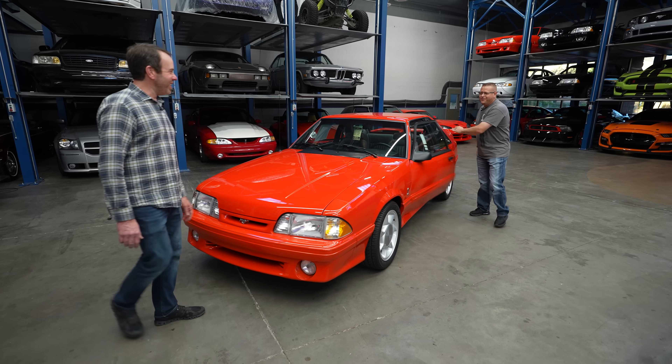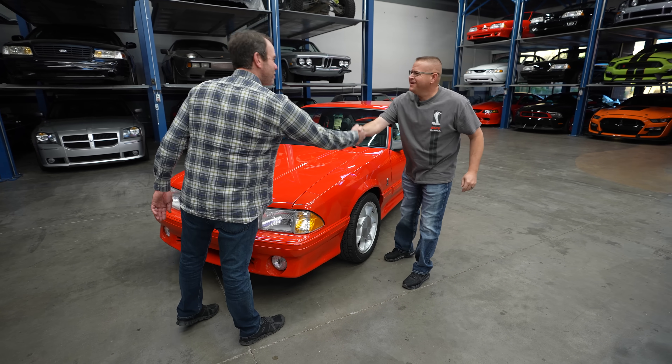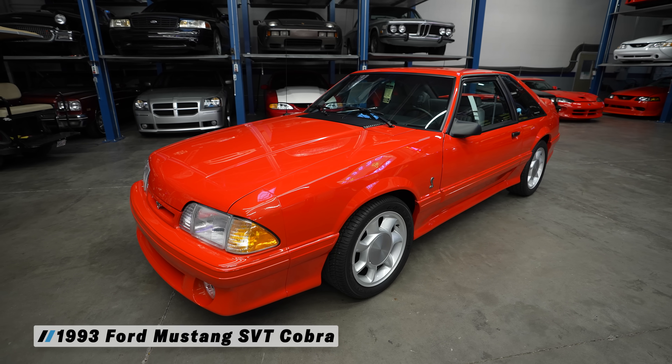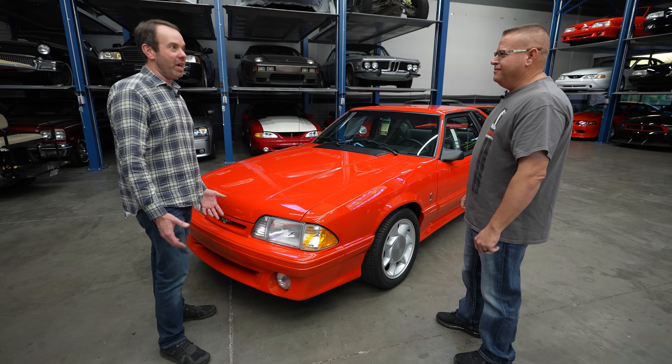Hey Chris, how are you? Nice to meet you. So 93 SVT Cobra — love it. What started it all for me. Obviously you know why you're here — you've agreed to let me do an appraisal on your car. Absolutely. Look forward to hearing what you have for me.